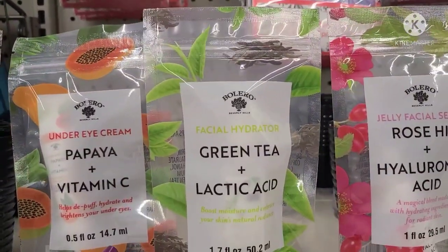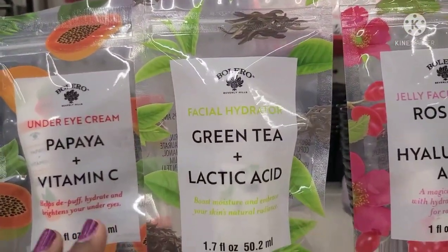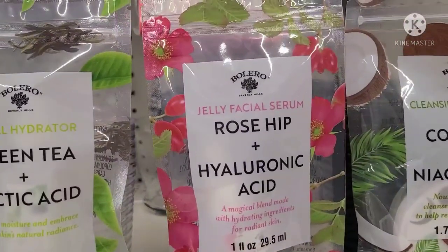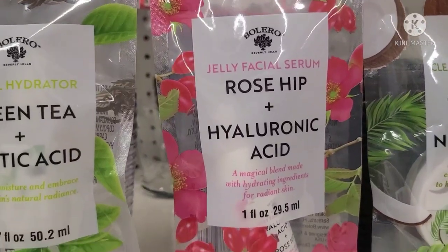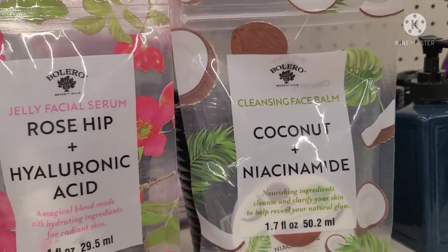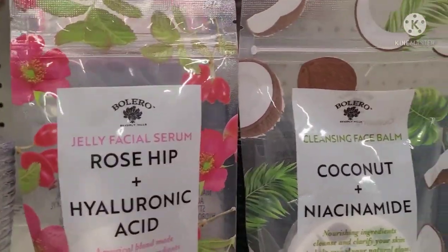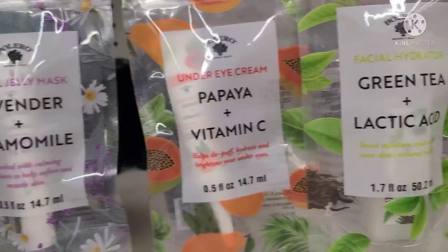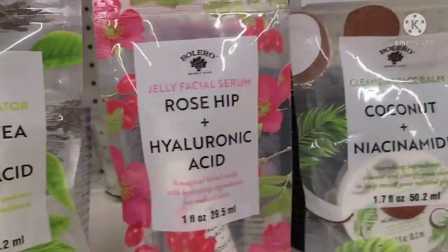Then this one here is the Bolero Facial Hydrator — green tea and lactic acid. Then we got here the Jelly Facial Serum Rose Hip and Hyaluronic Acid. And we also got the Cleansing Balm Coconut and Niacinamide. Cleansing balms are supposed to be really, really good, but Bolero — no dice. I would not take a chance with you on my face.